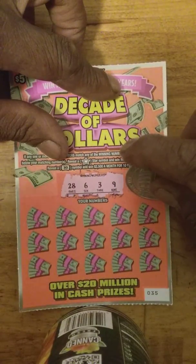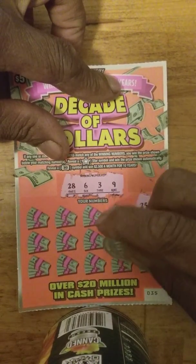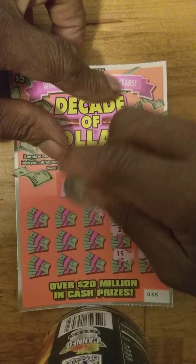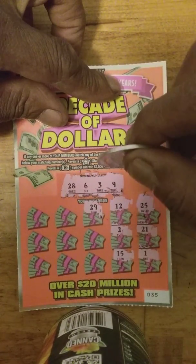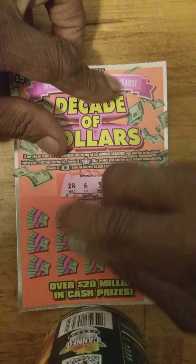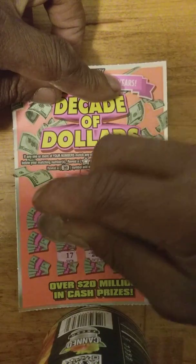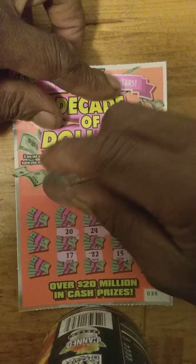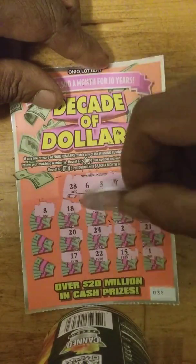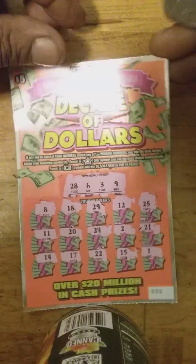Give it a swing: 25, nope; 21, nope; number 1, no; 15, no; number 2 — one off, no; number 12, no; 29 — one off. Every time we needed a single number or a high number, we get the off-suit numbers. 24, nope. Where's the low numbers when you need them? Double deuce, nope. 17, nope. Number 20, nope. 18, nope. Number 8, no. 11, no. 14, no.